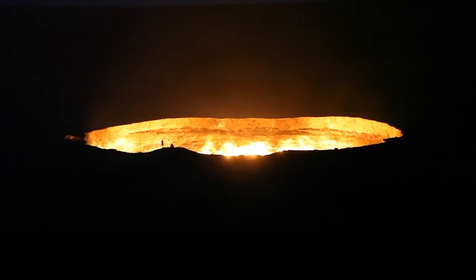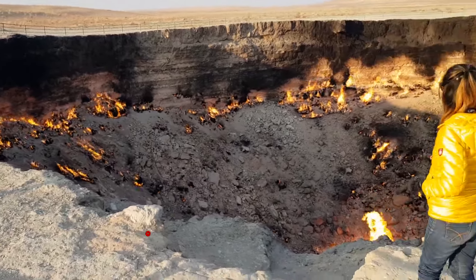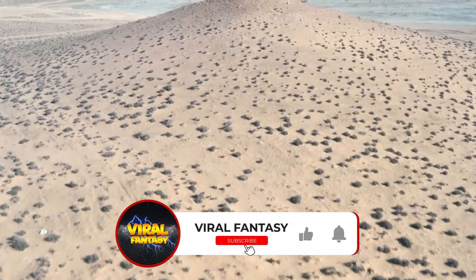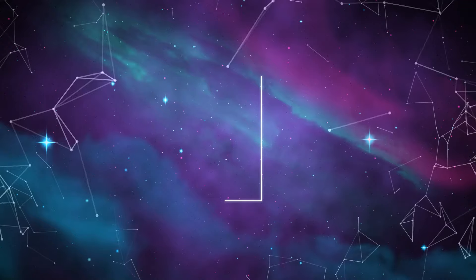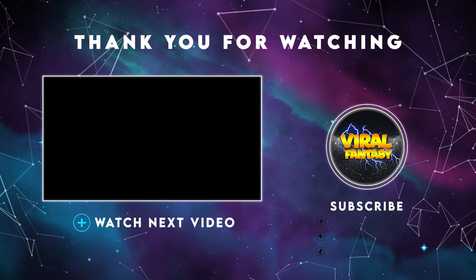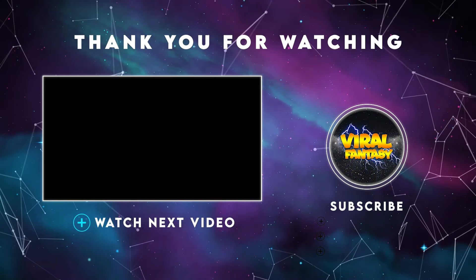What do you think about these mysterious drone discoveries? Please share your thoughts with us in the comments section. Don't forget to like, share, and subscribe for more. Also, click on the following video to view it on your screen — you will enjoy it. See you next time.